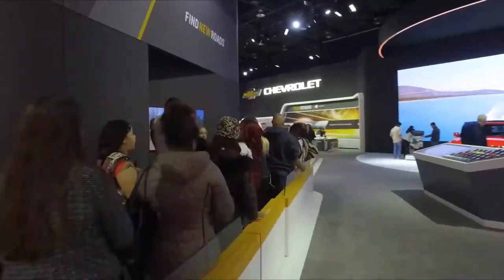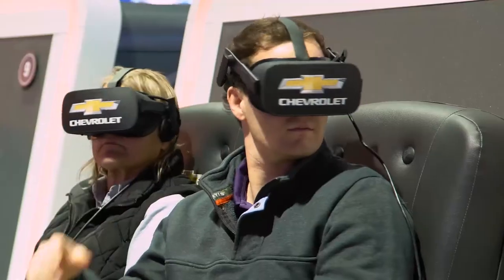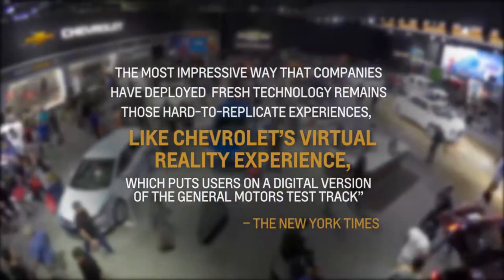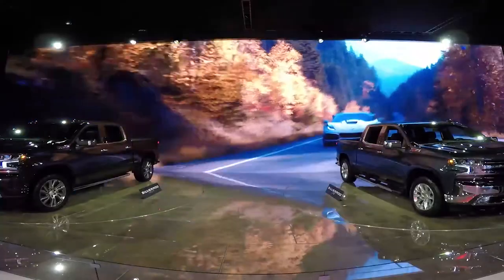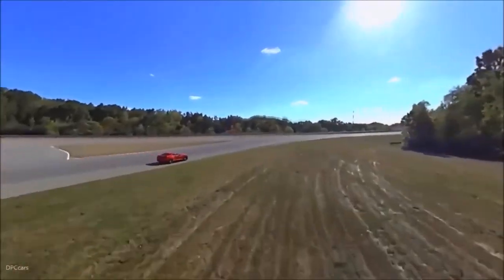Interest from showgoers was overwhelming. Guests consistently lined up, and more than 1,000 experiences were delivered every day. And outside the show walls, media coverage extended the experience and praised Chevy for its unique use of technology in the auto show environment. With auto show attendees searching for more entertainment, the Chevy 4D experience provided that, by bringing Chevy's quality story to life in an entirely new way.